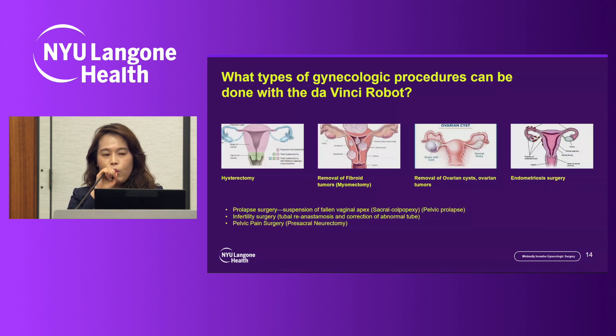What types of gynecologic procedures can be done with the Da Vinci robot? Hysterectomy — removal of the uterus; myomectomy — taking out fibroids; ovarian cystectomy — removing the ovarian cyst; endometriosis excision; and we also perform prolapse surgery, infertility surgery, and pelvic pain surgery.